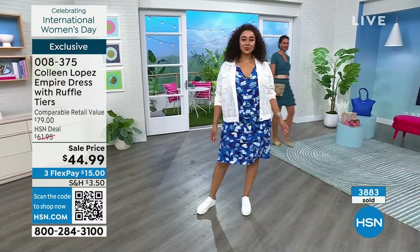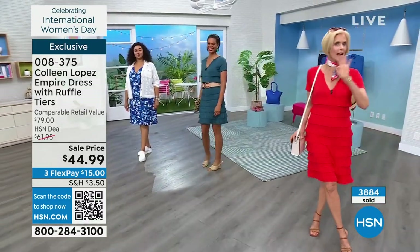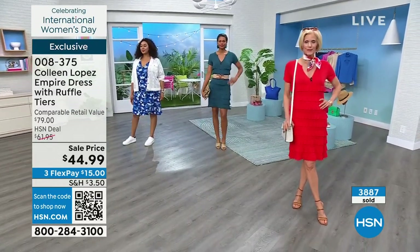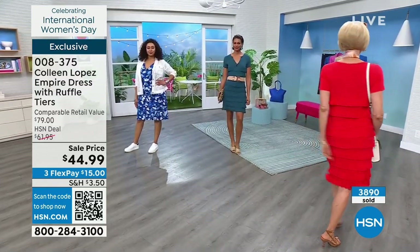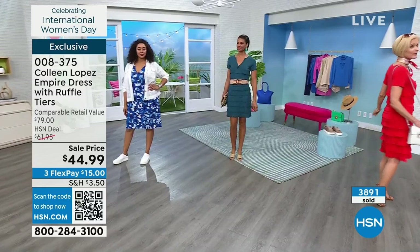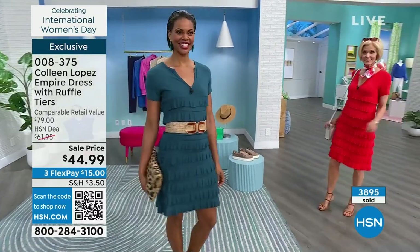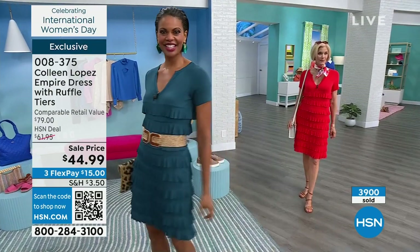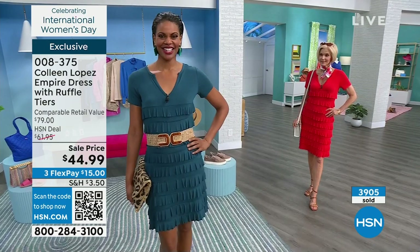You absolutely would stop traffic anywhere you go in that red dress. If you want the ultimate red dress, this is not a cool red — it's a warm red, like a tomato red. It is hot, hot, hot. You will wear that all spring, all summer. It's adorable with the today's special white eyelet over it. You have the most fabulous outfit — the dress by itself, just the right little sleeve, beautiful V-neck. Look at Victoria in the teal — I love it belted. How cute is that?